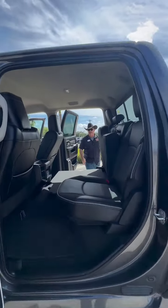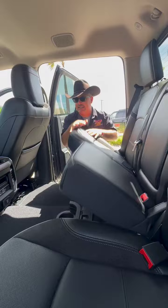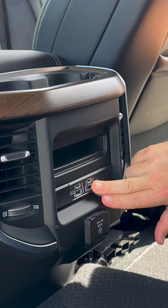Second row — second verse, same as the first. In the back, we've got cargo storage right here. We fold this up, seat comes down. We've got a power inverter and rear power here for USB charging.